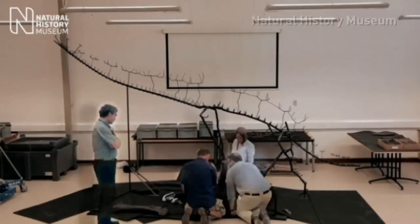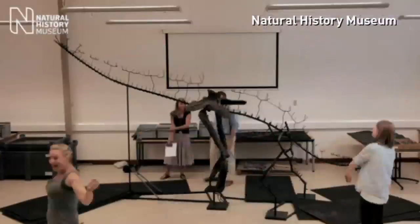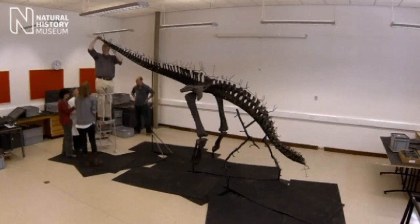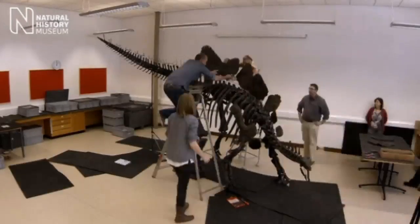It took the team just a few hours to assemble the skeleton, but only after spending 12 months studying its 300 individual fossils. Sophie is the first complete dinosaur specimen to go on display at the Natural History Museum in nearly 100 years.